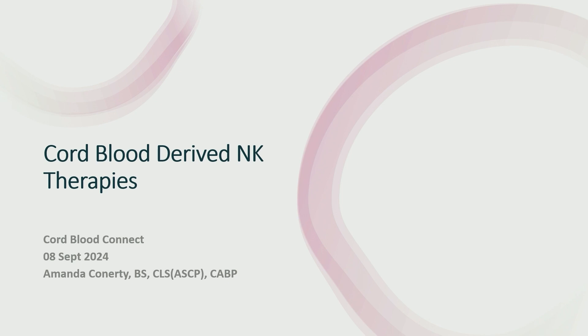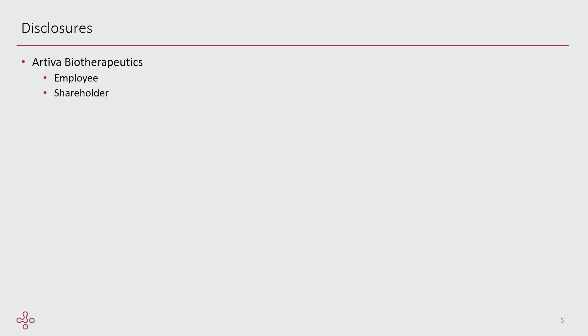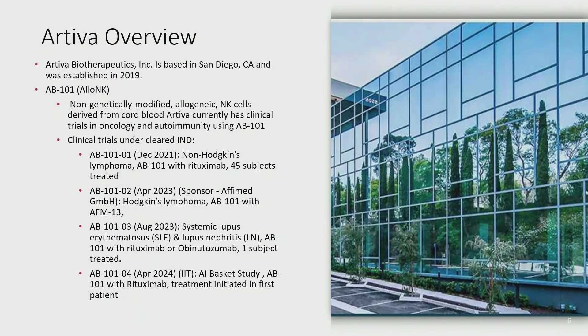Good morning everyone. I'm going to give a little overview of what we do at Arteva using cord blood-derived NK cells. I do have one disclosure: I am an employee of Arteva and a shareholder. A little bit about Arteva — we're located in San Diego, California. We've been around about five years, which is fairly new in the biotech space. What we work on is a product called AB101, or AlloNK.